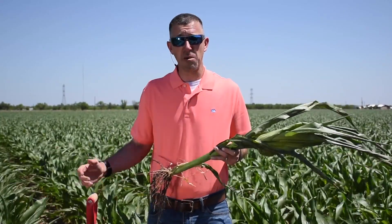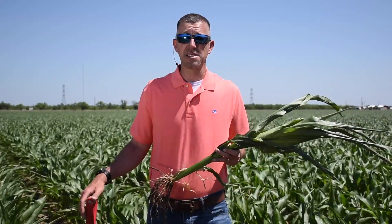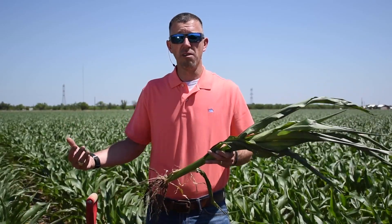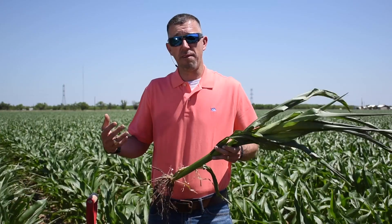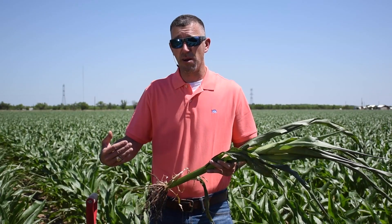We have a new fungicide at BASF this year called Veltima. The nice thing about Veltima is it has a lot of residual activity — much longer protection of your corn plant after application. You can put it out anywhere from five-foot-tall corn to the R3 growth stage, but putting it out early gives you a distinct advantage. You can apply it by ground or by air and protect your corn plant from that V10 to V12 stage all the way through the rest of the season.